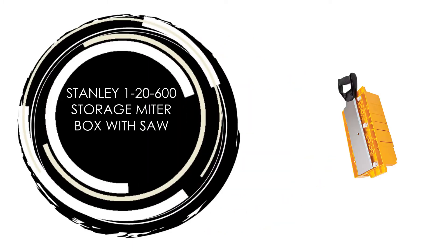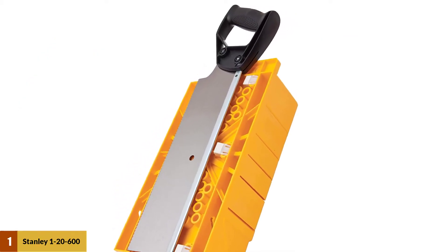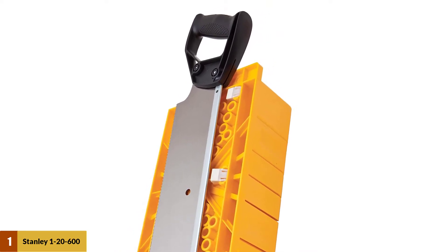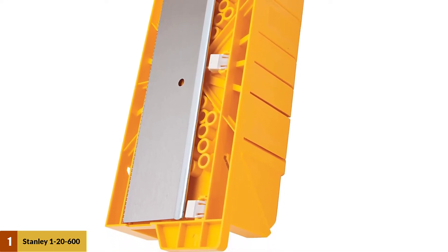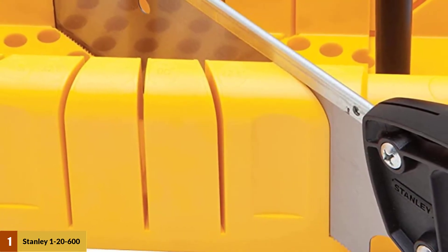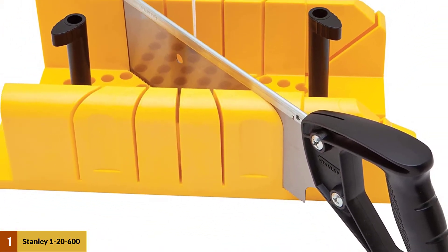At Number 1: Stanley 20-600 Storage Miter Box with Saw. This Stanley miter box is made with aluminum, which ensures the durability of the product. The built-in saw stop prevents cutting into the miter box. The miter box has 90-degree and 45-degree miter slots, and also contains 22.5-degree slots for octagon shapes. The patented cam-shaped lock clamping feature locks the workpiece securely so that cutting becomes perfect.